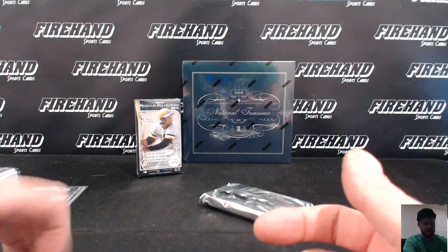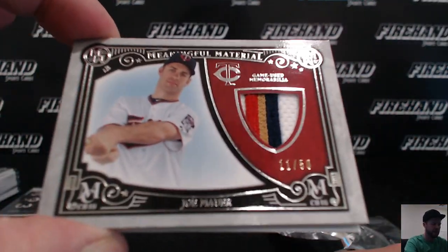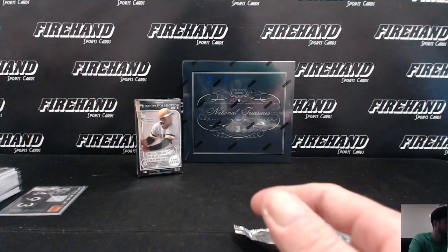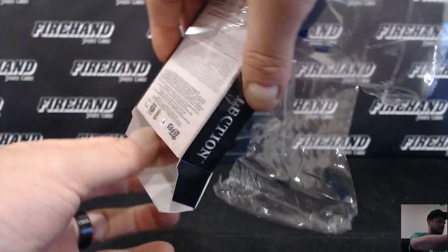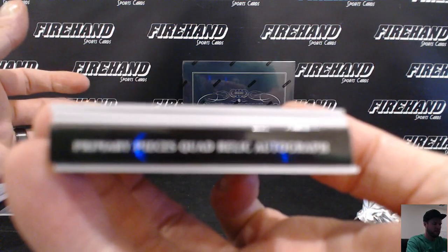National Treasures — last box of the break. Primary Pieces Quad Relic Autograph. Todd Frazier, Carlos Rodon, Michael Brantley, Todd Frazier again. I don't want to see who it is until we open it.